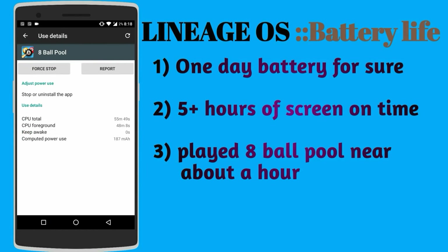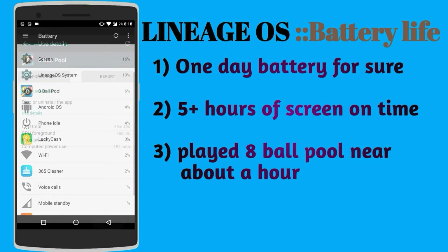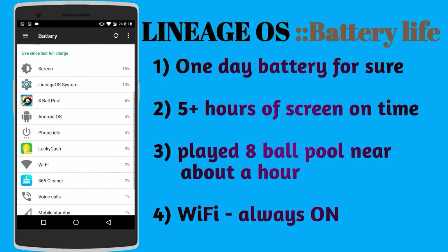I also played the online game 8 Ball Pool for about an hour, which is impressive because online games use more battery than offline ones. Wi-Fi was on all the time — even though it is not as battery-consuming as 3G and 4G networks, I am just mentioning this.